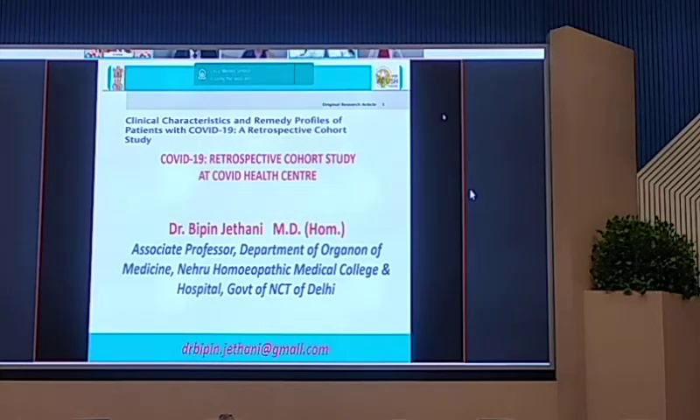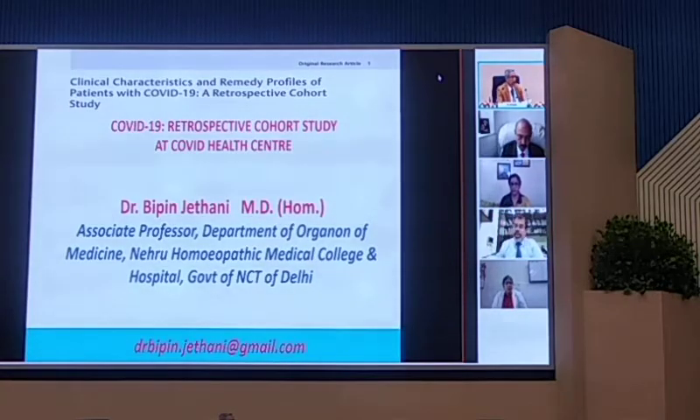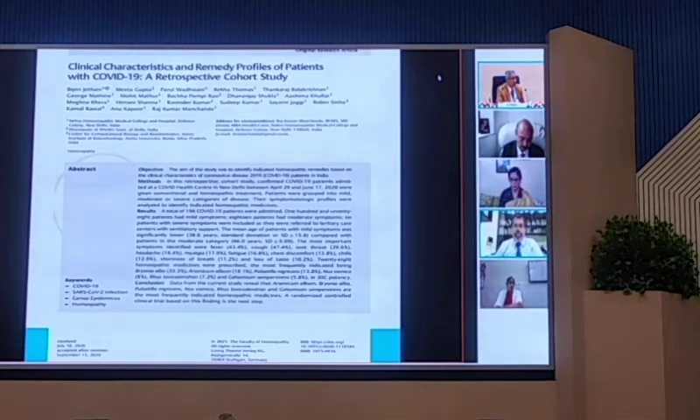Today I'm going to talk about an observational study that we conducted at Nero-Hombeding Medical College, which happened to be a COVID health center during the peak of the COVID epidemic. The study was undertaken on patients who were admitted in the hospital. It was a retrospective cohort study analyzing the clinical characteristics and we processed the genetic profile of patients. The good news is that we were able to publish this paper in the peer-reviewed journal Homeopathy, which accepted and published it.